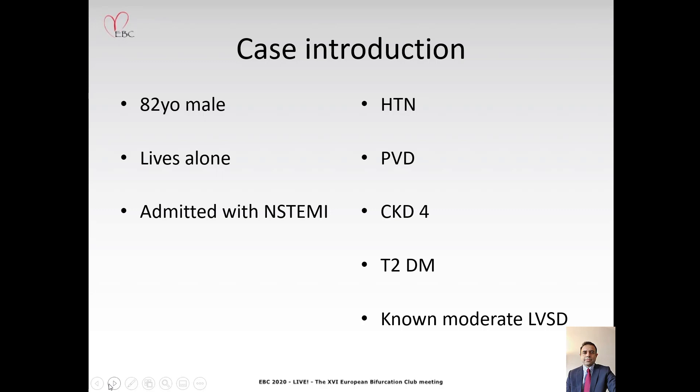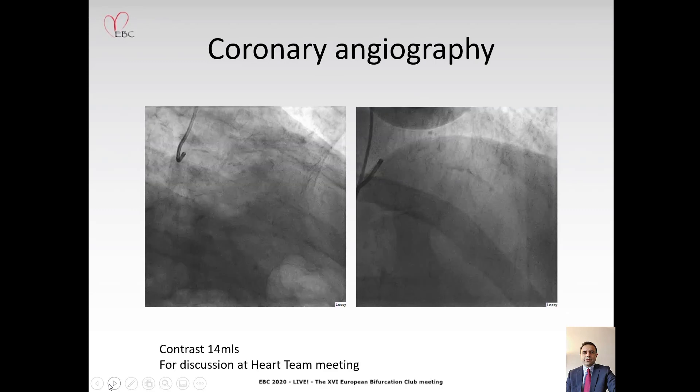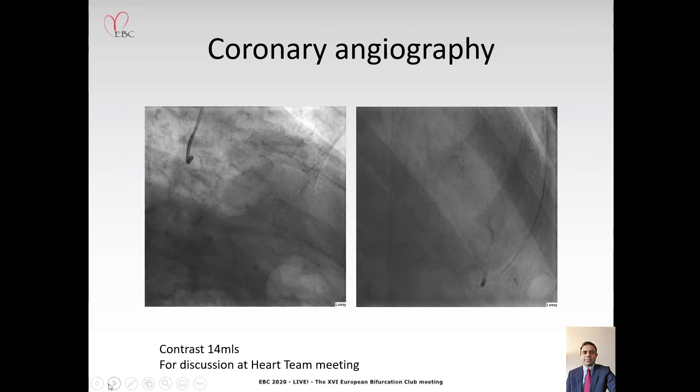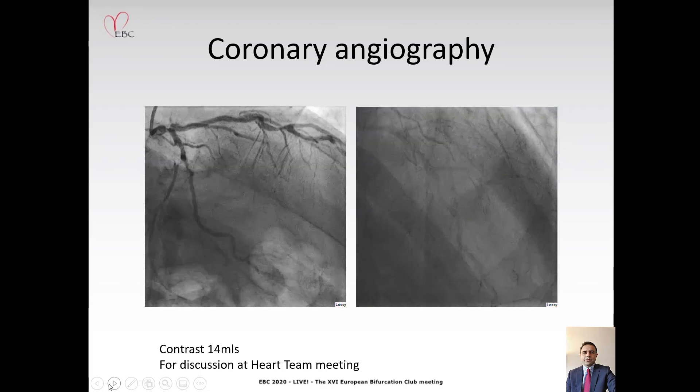Just a bit about the case. This is an 82-year-old gentleman who normally lives alone and manages independently. He was admitted with an N-STEMI to our hospital. He has multiple comorbidities including hypertension, peripheral vascular disease, chronic kidney disease stage 4 with a baseline creatinine of 260, type 2 diabetes, and moderate left ventricular systolic dysfunction. Coronary angiography was undertaken using 14 mL of contrast, which showed calcified coronary arteries with severe disease in the distal left main, LAD, and circumflex arteries.